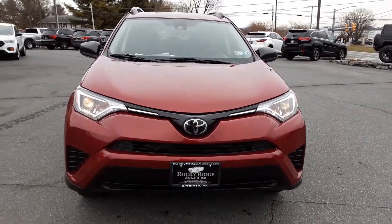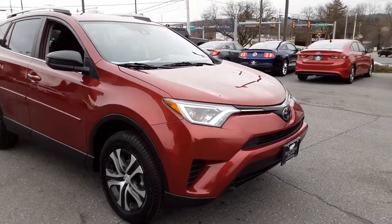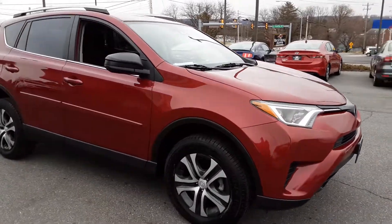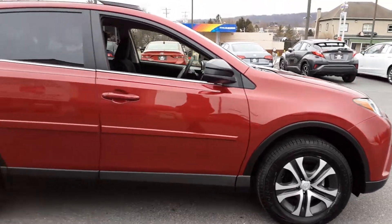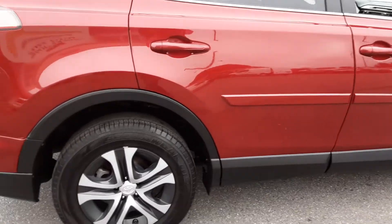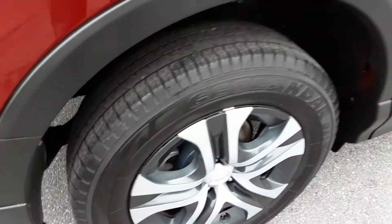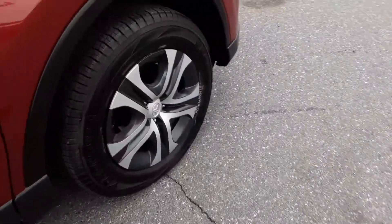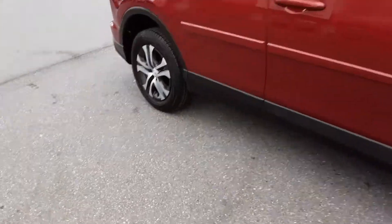Hello everyone, welcome back to the Rocky Ridge Auto page. My name is Alex. Today we have a 2018 RAV4 LE — this one is all-wheel-drive in absolutely gorgeous condition. It has some nice Yokohama tires, and brand new brakes all the way around, both front and rear.